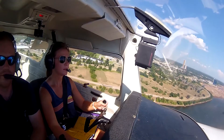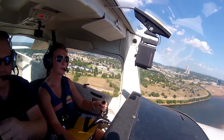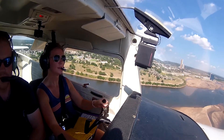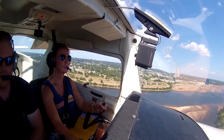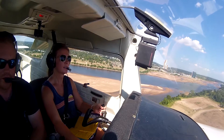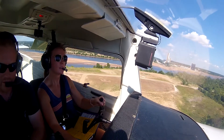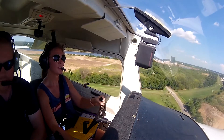Here we check those windsocks to kind of see what they're doing, because when they say variable on the weather briefing, that means it can kind of shift a little bit. Generally coming from the south. So we're ending up a little high — to reduce altitude, we can take that power out a little bit. Hold 65, that will always get us there. Unless there's a lot of wind there, that's another talk.